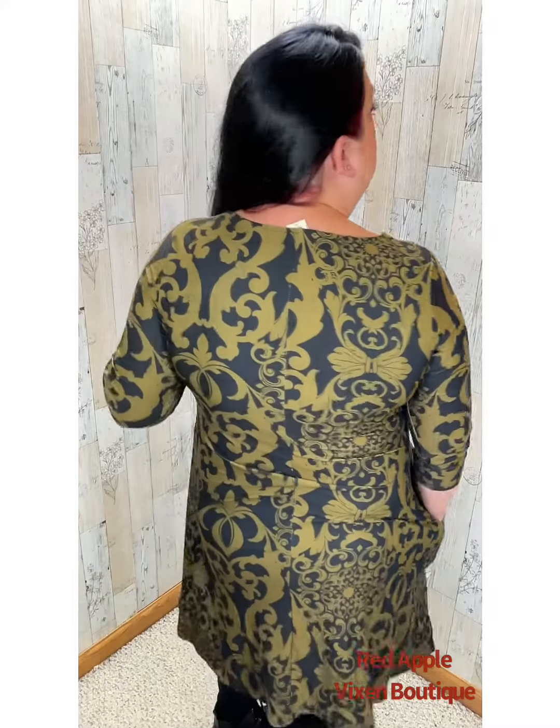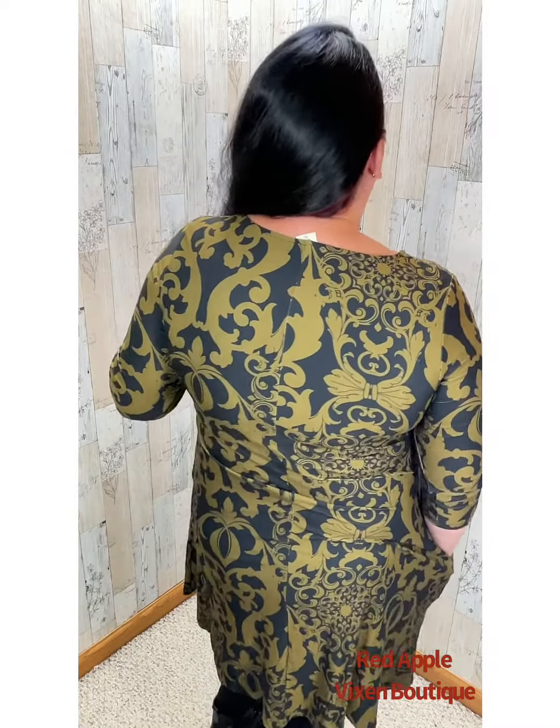Let me give you a little turn, a little twist. You can find this dress at redapplevixen.com in the dress section.